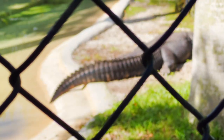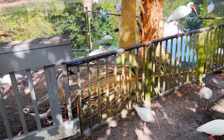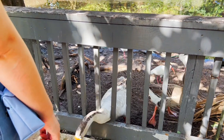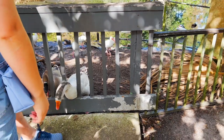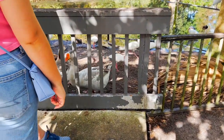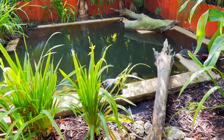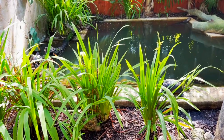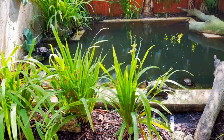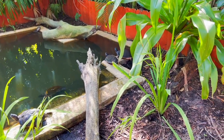I wasn't expecting to see alligators right next to the flamingo pond, but there are some. Look how giant that one is. And there are some turtles — freshwater turtles. Here we have some peninsula cooters and Florida turtles.